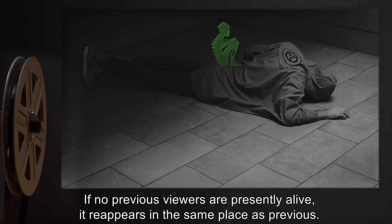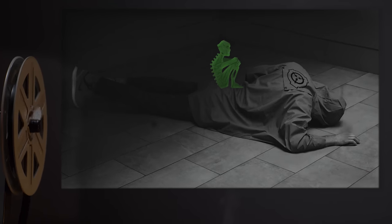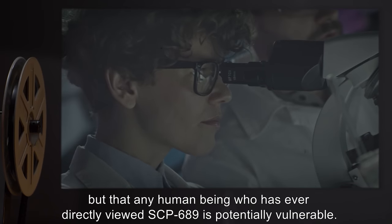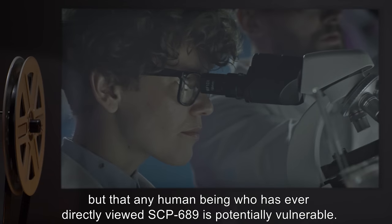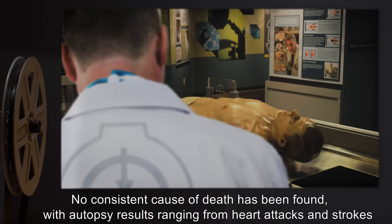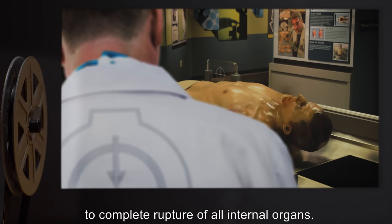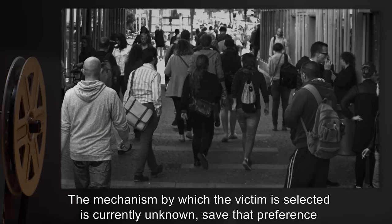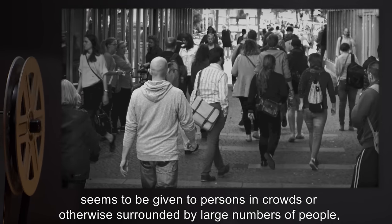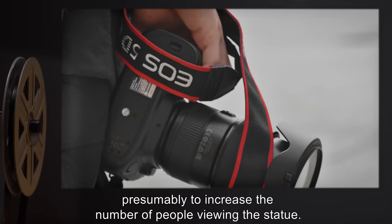If no previous viewers are presently alive, it reappears in the same place as previous. Tests have established that this effect is not operative on non-humans, but any human being who has ever directly viewed SCP-689 is potentially vulnerable. No consistent cause of death has been found, with autopsy results ranging from heart attacks and strokes to complete rupture of all internal organs. The mechanism by which the victim is selected is currently unknown, save that preference seems to be given to persons in crowds or otherwise surrounded by large numbers of people.